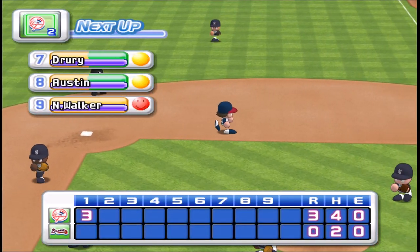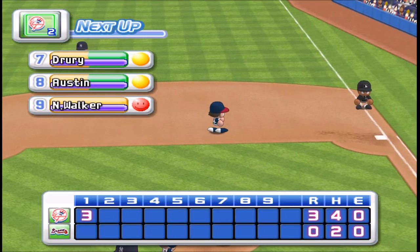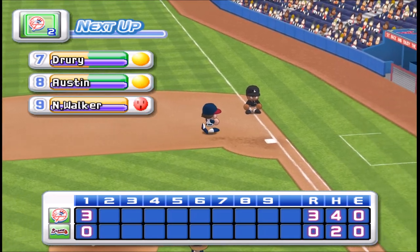No runs, two hits, no errors, two men left on base. At the end of the first inning. The Braves zero, the Yankees three.